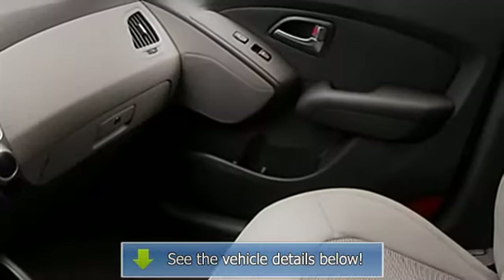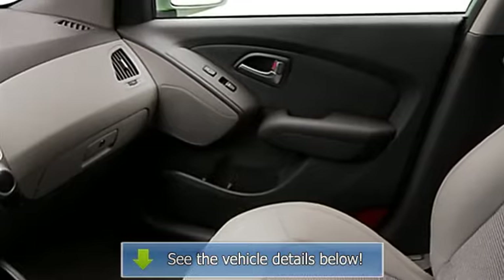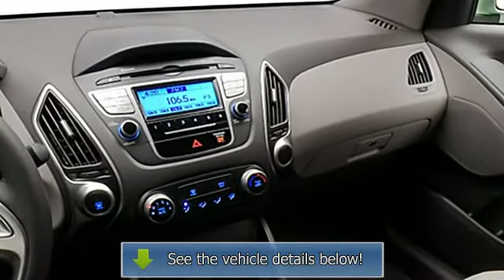Trip odometer, tachometer, 3-point rear seat belts, intermittent wipers, anti-lock braking system, tinted or privacy glass.